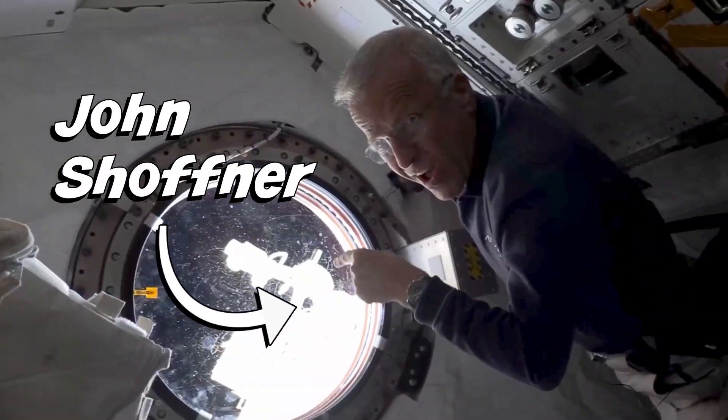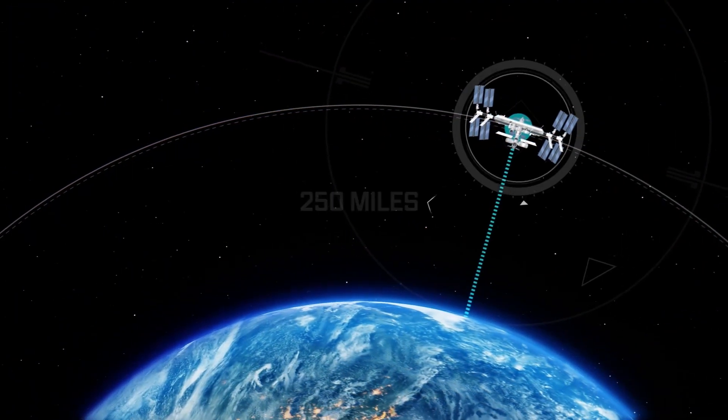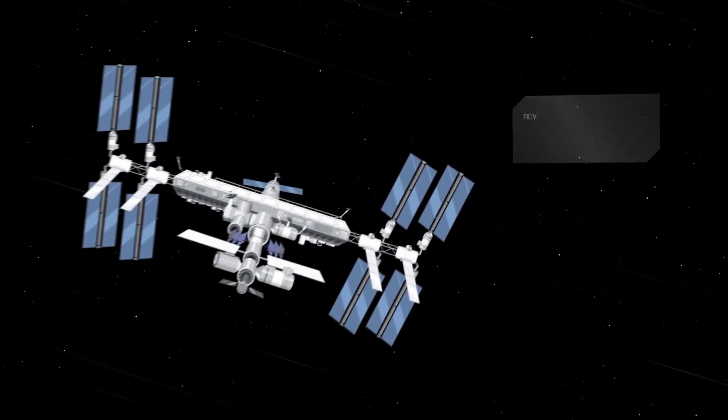Hi, I'm John Schoffner, an astronaut here on the International Space Station. We're 250 miles above Earth at 17,500 miles an hour, and we do a lot of really cool science up here. Come join us. Science is fun.